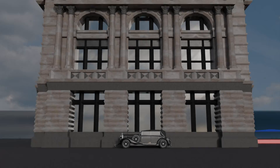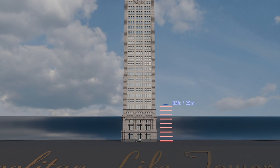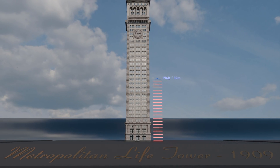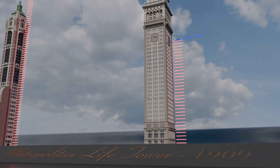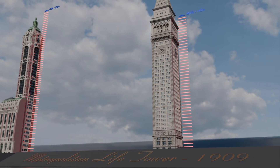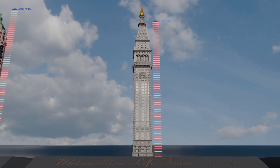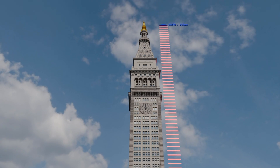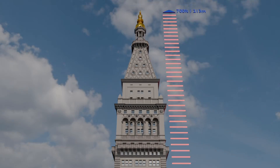Now it's the turn of the Metropolitan Life Tower. This building was designed by the architectural firm of Napoleon LeBrun & Sons, and occupies a full block in the Flatiron District of Manhattan, New York City. Inspired by St. Mark's Campanile, the tower, with a height of 700 feet, features four clock faces, four bells, and lighted beacons at its top. To understand its dimensions better, only the minute hands weigh 1,000 pounds and measure 17 feet. It has housed the luxurious New York Edition Hotel since 2015.